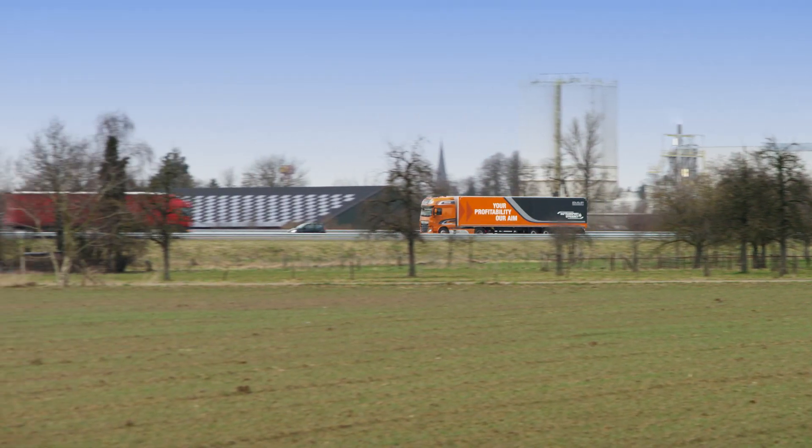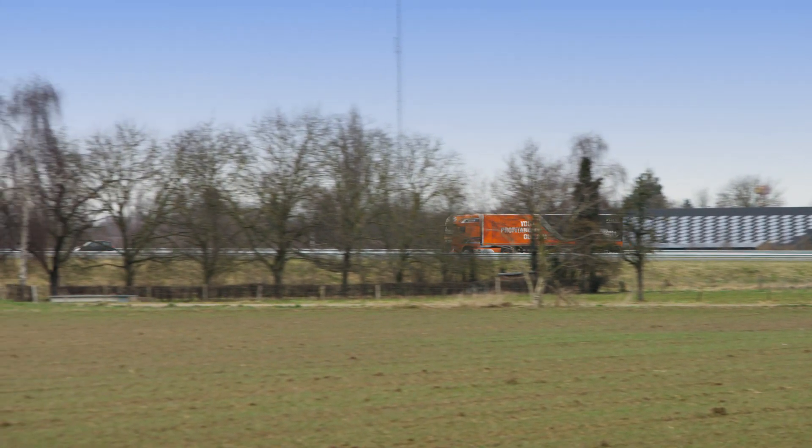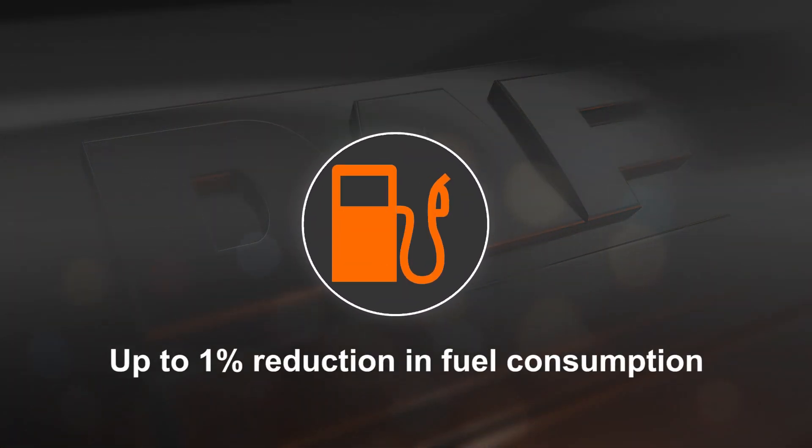Eco Mode reduces engine torque by a maximum of 10% in the first 11 gears. In daily use, this reduces fuel consumption by up to 1%.